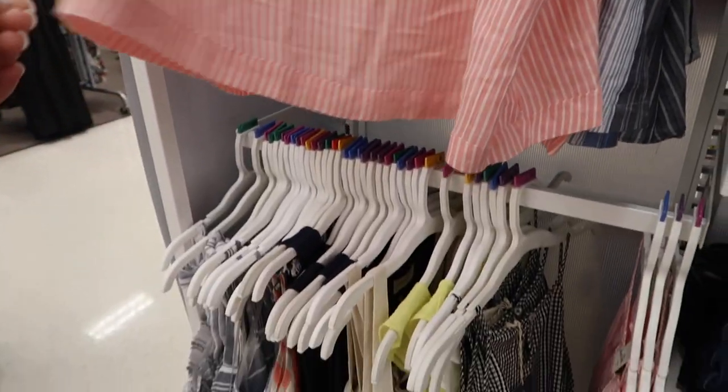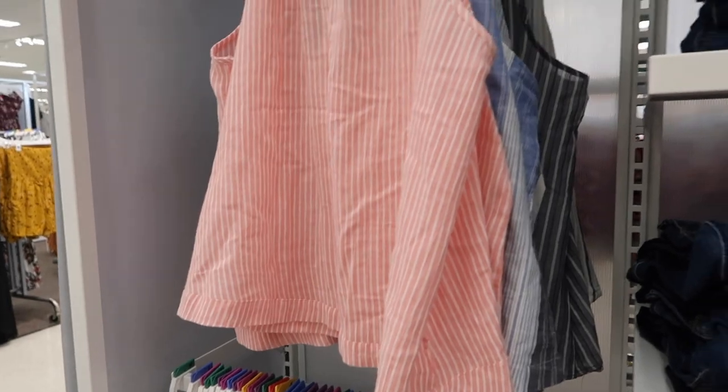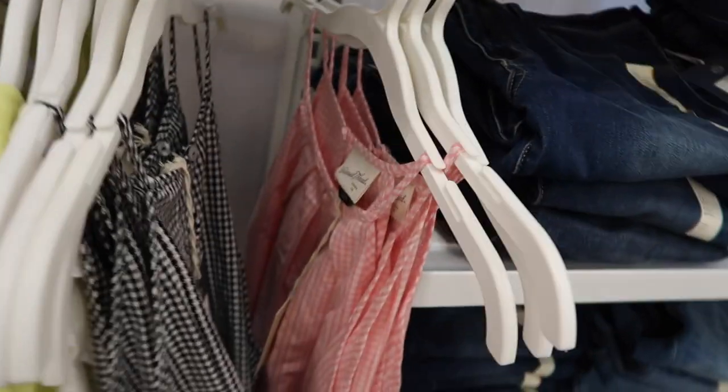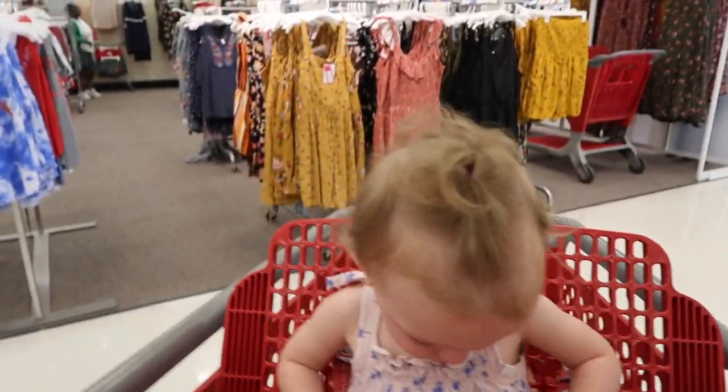Practically all the tops from all the brands are 20% off, like A New Day. This one's Universal Thread — I love this top, but they don't have it in my size. I am, however, getting this little pink plaid one. And then I got a yellow one from A New Day that I'll show you guys when I get home.